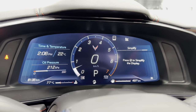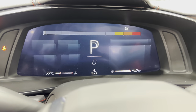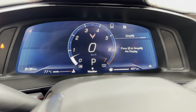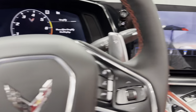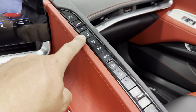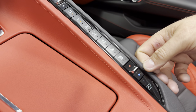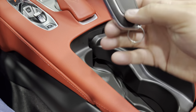This is your mode selector — twist it to get the different modes: Sport, Track, Touring, My Mode, Weather, and Z Mode. Here's your climate control with driver's temperature, driver's heated and cooled seat. Down below, heated and cooled seat and passenger temperature. There's your cup holder and here's one of the keys — lock, unlock, front/rear trunk, remote start, and remote top down.